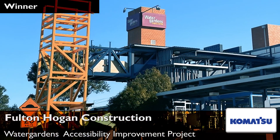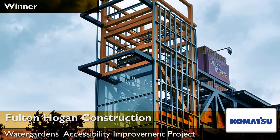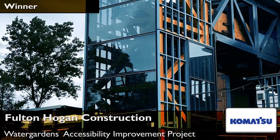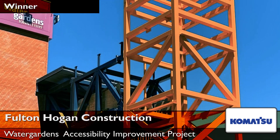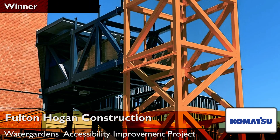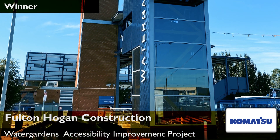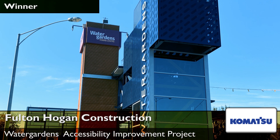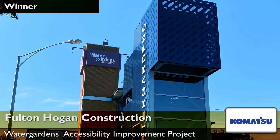A significant number of high-risk activities were required to undertake project works, including working at heights, complex crane lifts, deep excavations, working near live overheads, working alongside live rail, and excavating near a hazardous landfill site.